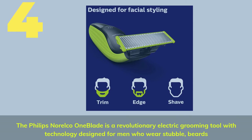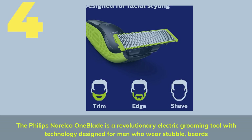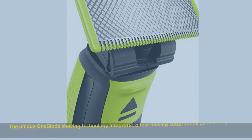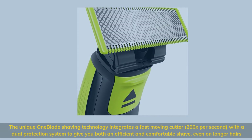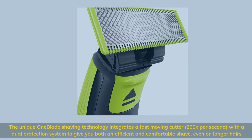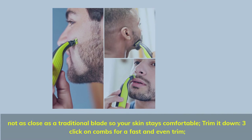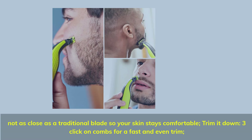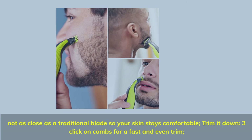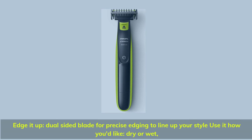Number 4: The Philips Norelco OneBlade is a revolutionary electric grooming tool with technology designed for men who wear stubble and beards. The unique OneBlade shaving technology integrates a fast-moving cutter — 200 times per second — with a dual protection system to give you both an efficient and comfortable shave, even on longer hairs. Not as close as a traditional blade, so your skin stays comfortable. Trim it down with 3-click on combs for a fast and even trim. Edge it up with a dual-sided blade for precise edging to line up your style — use it dry or wet.